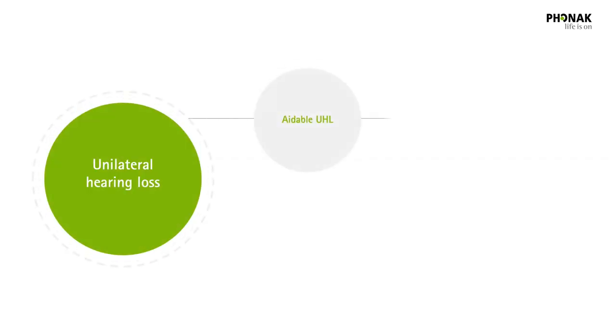The difference between UHL and bilateral hearing loss is important, as hearing loss in one ear can be treated differently than hearing loss that affects both ears. UHL can be divided into two groups: aidable UHL, which is any permanent hearing loss in one ear that can be fit with a conventional hearing aid, with normal hearing on the other side.